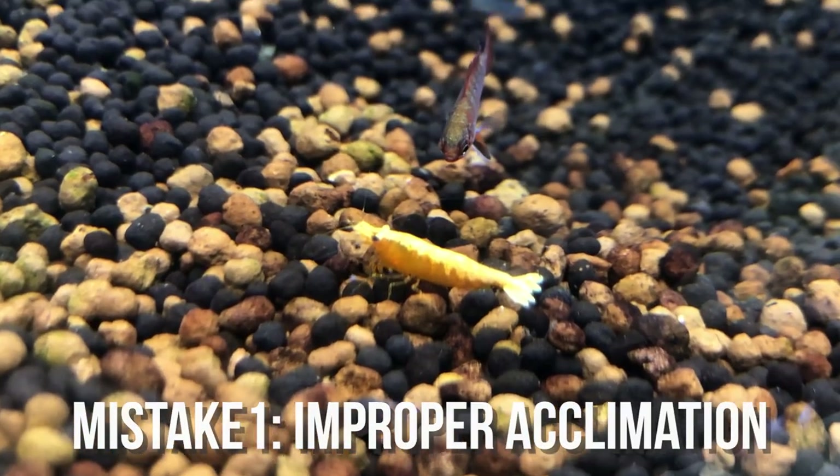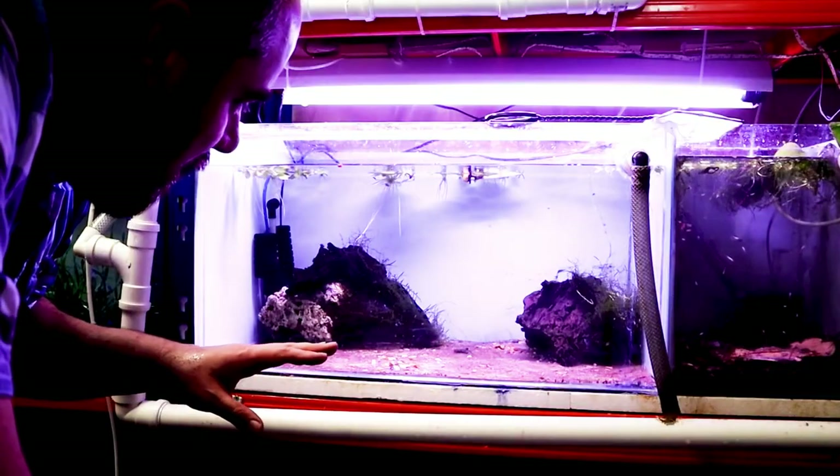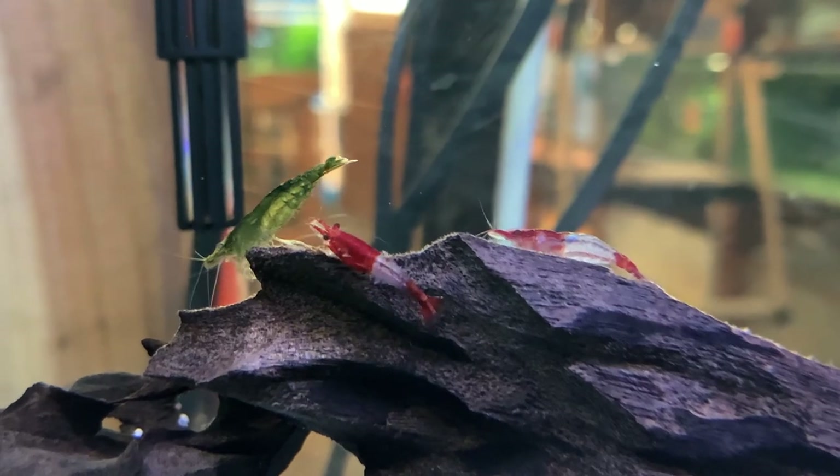Starting off, mistake number 1 is improper acclimation. Most people don't realize this, but a lot of shrimp are super sensitive to new environments with different pH and temperatures, and this is especially true when you first introduce them to the tank. Shrimp are highly sensitive creatures, and when you add them to a new environment that's different from where they've been living previously, it's going to be a huge hit on their overall health.